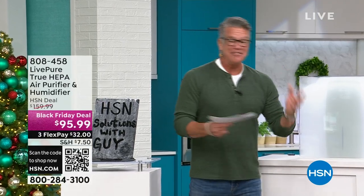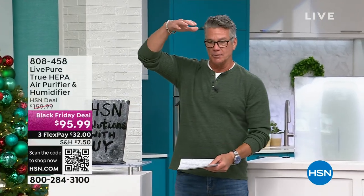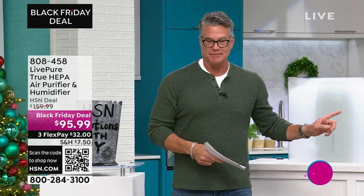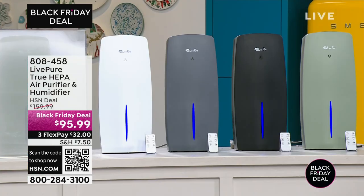Because I own one and I love it — I have the taller, bigger version in my bedroom and I absolutely love it — but this air purifier here does something that mine cannot do.